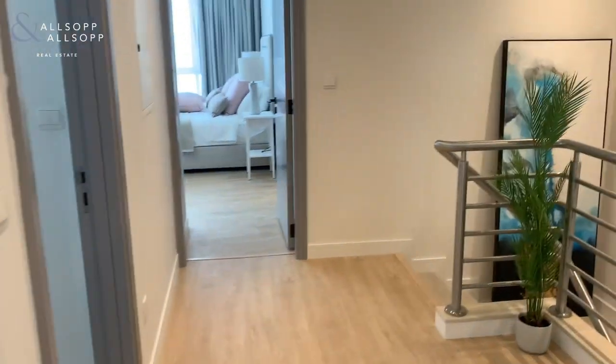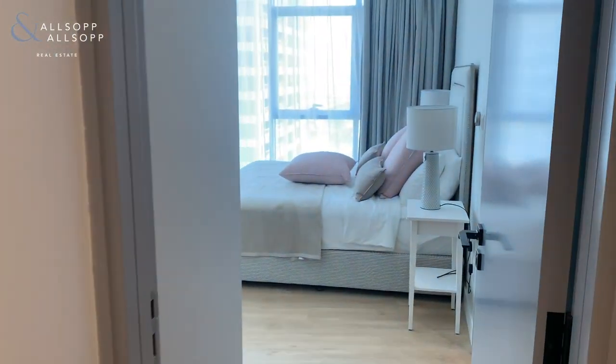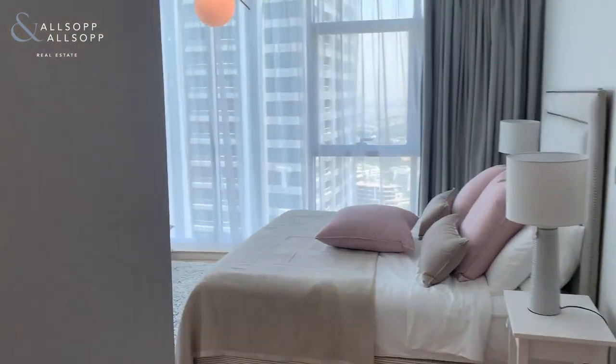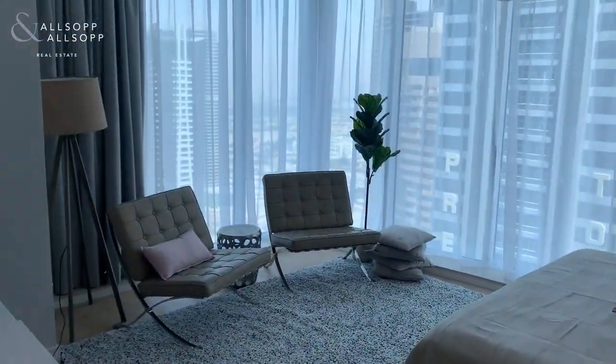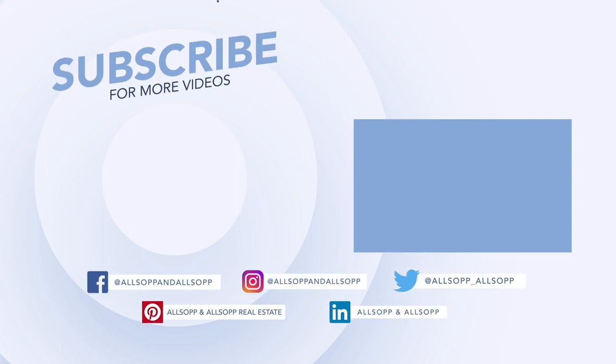Any questions on this one, want to put in a viewing or anything like that, feel free to give us a call. The number is 058 560 0415.